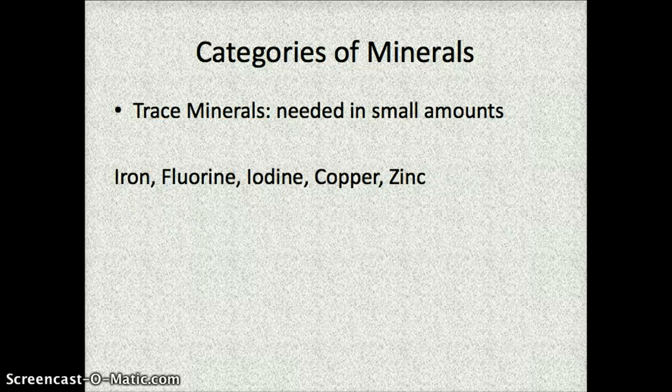The other type of minerals are trace minerals, sometimes also called microminerals. Those are minerals that you need in very small amounts. They include iron, fluorine, iodine, copper, and zinc.